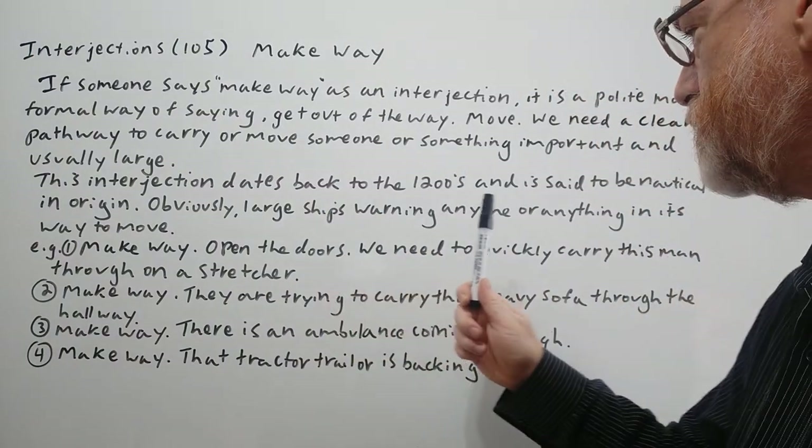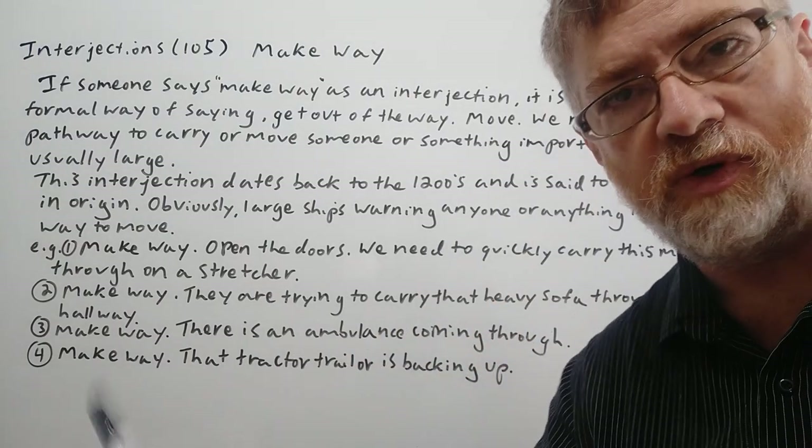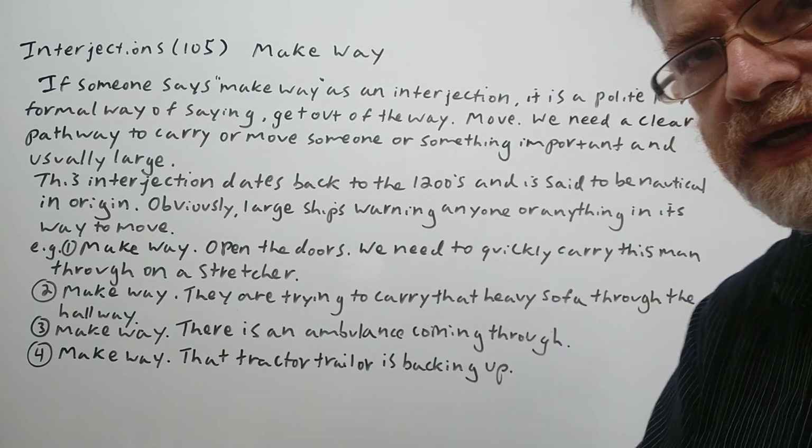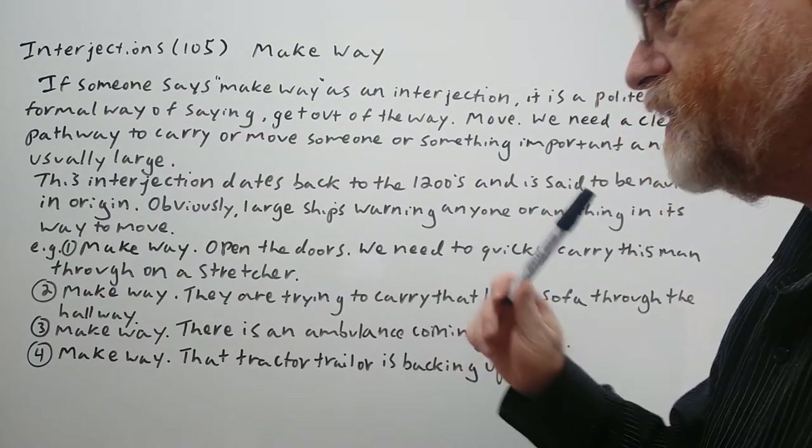Obviously large ships warning anyone or anything in their way to move — that's the idea of 'make way.' Like 'get out of the way, we're coming through.' They're too big to stop.